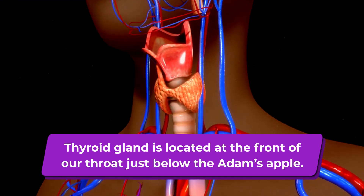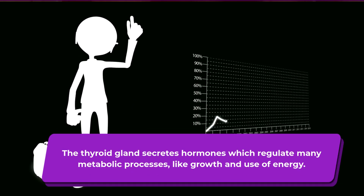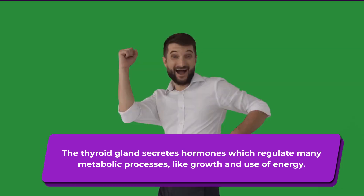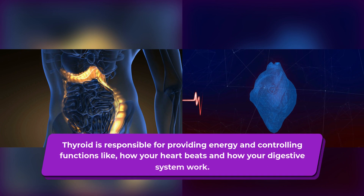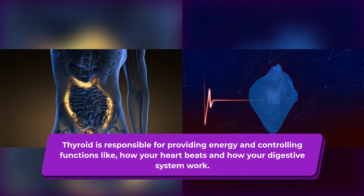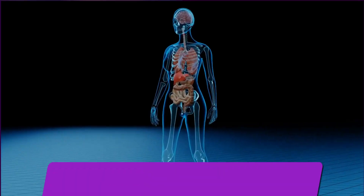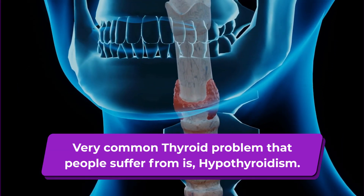The thyroid gland is located at the front of our throat, just below the Adam's apple. The thyroid gland secretes hormones which regulate many metabolic processes, like growth and use of energy. Thyroid is responsible for providing energy and controlling functions like how your heart beats and how your digestive system works. A very common thyroid problem that people suffer from is hypothyroidism.